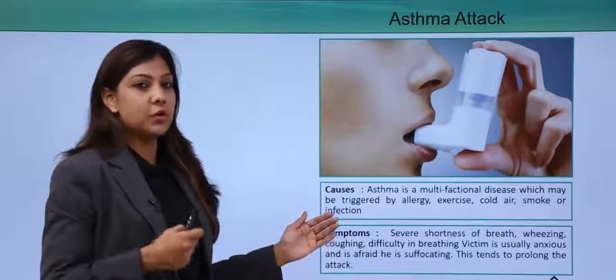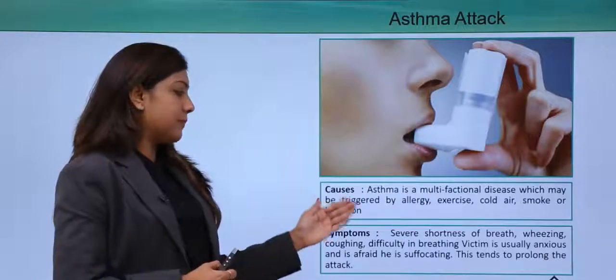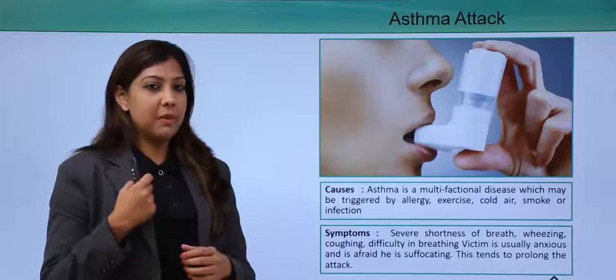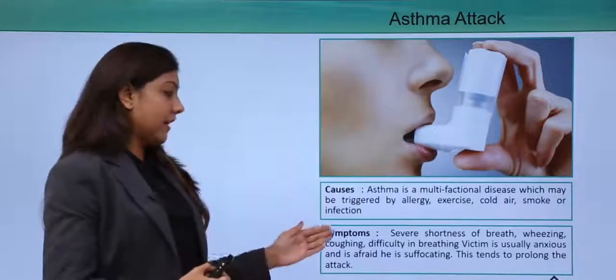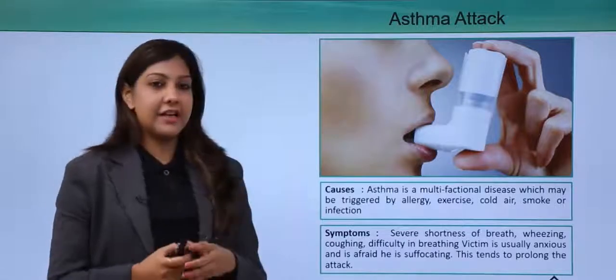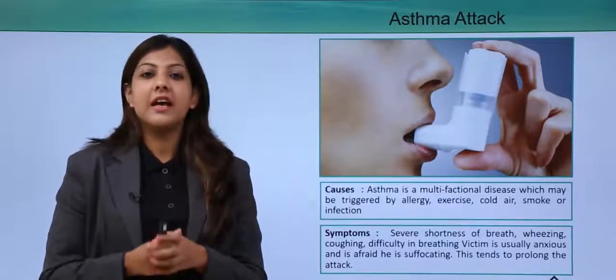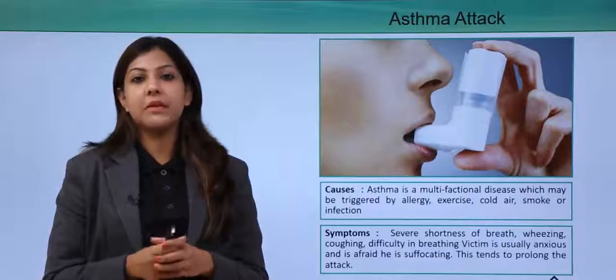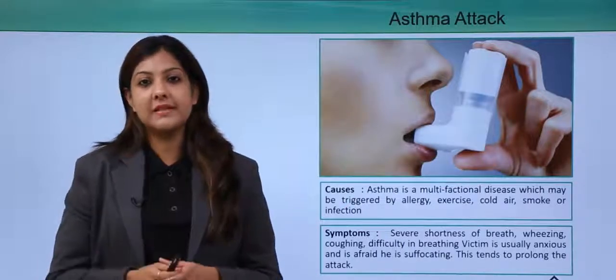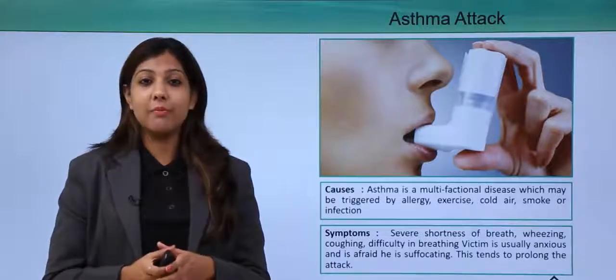The symptoms of asthma: a person having an asthma attack will experience severe shortness of breath, wheezing, coughing, and difficulty in breathing. The victim is usually anxious and afraid of suffocating. In asthma, people generally have a lack of oxygen, and the only way to help them is by giving them more oxygen.